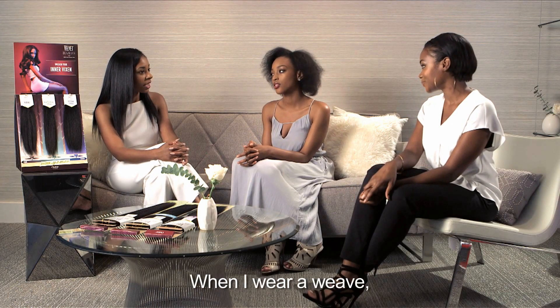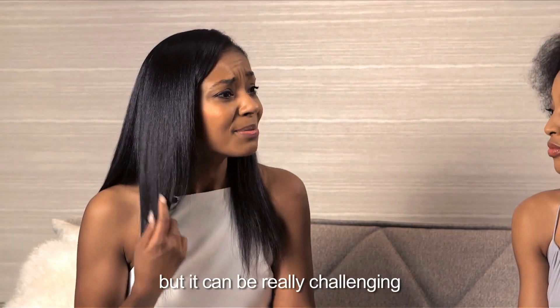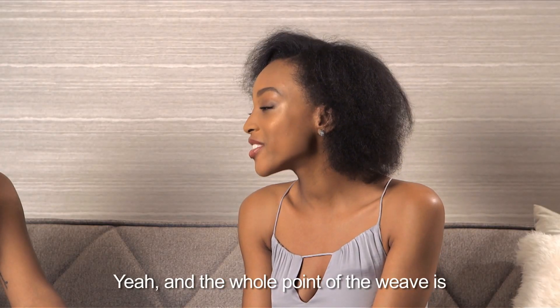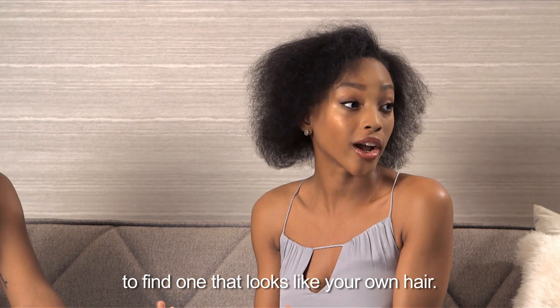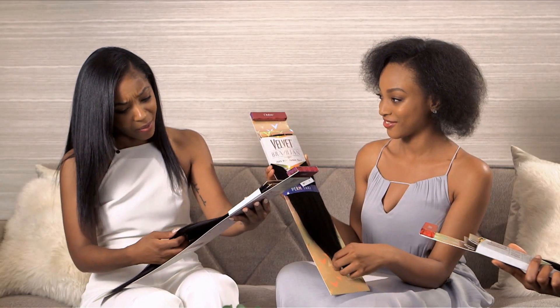That's so true. When I wear a weave I like to leave my hair out because it looks more natural, but it can be really challenging to find the perfect match. The whole point of the weave is to find one that looks like your own hair. Where are the options for different textures?